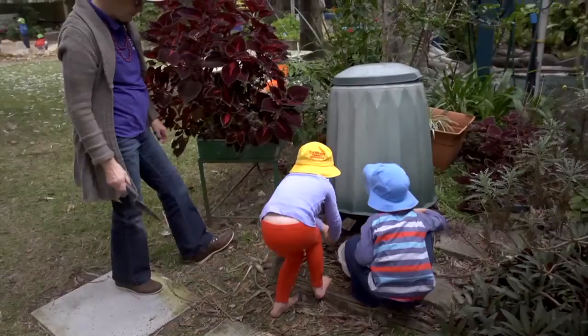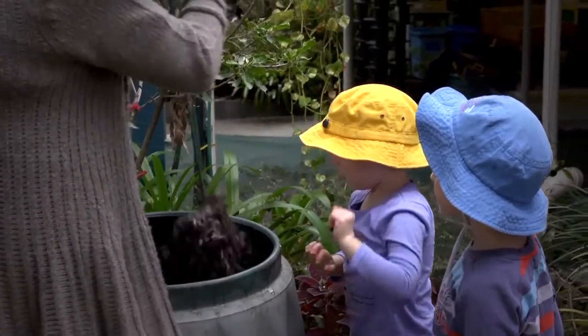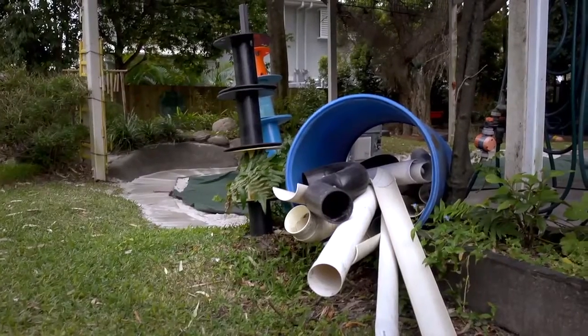We've done farms in the compost bins of course, and generally we've been looking at our resources to minimise what we're buying, what packaging we're getting, and how we're actually reusing products rather than purchasing new.